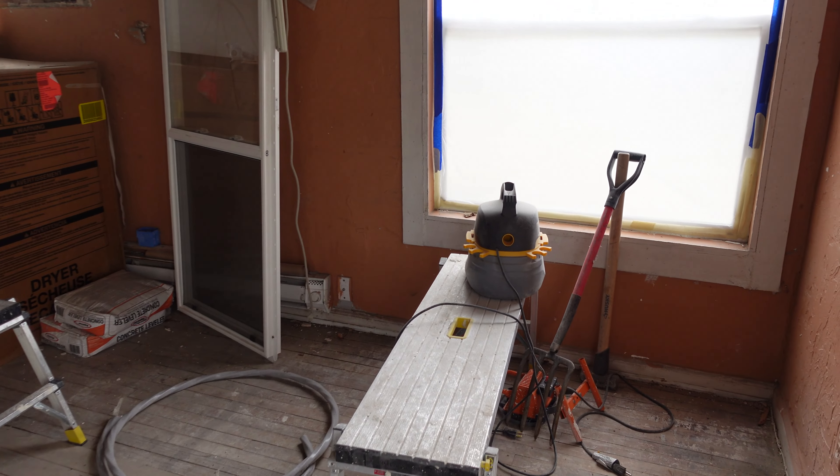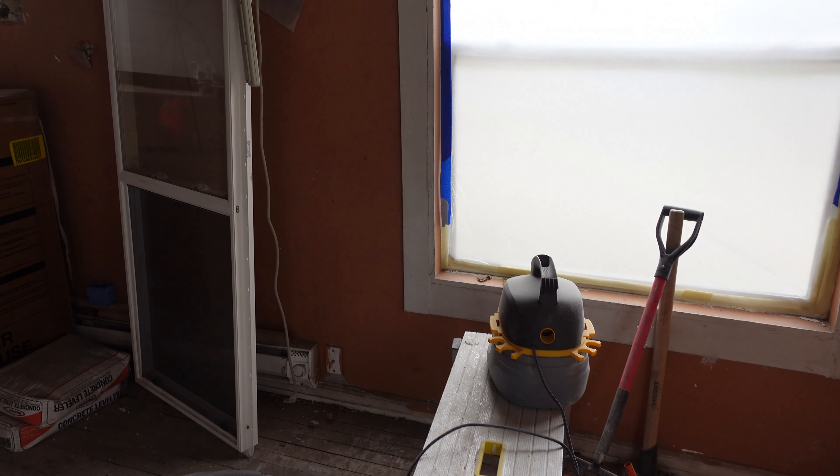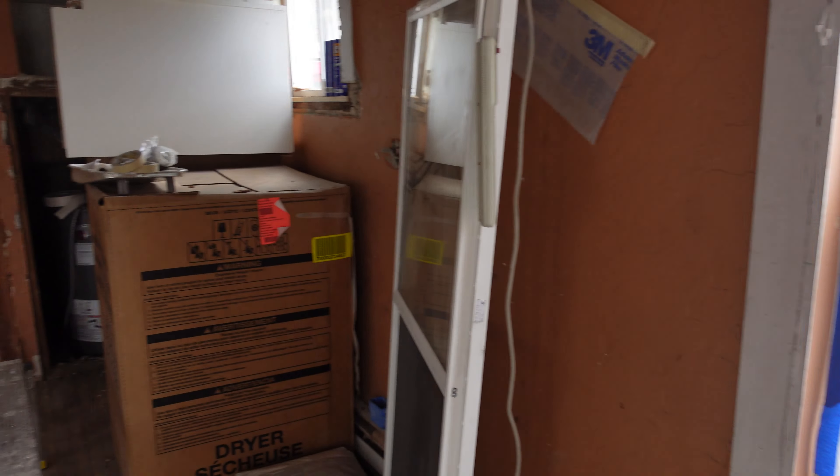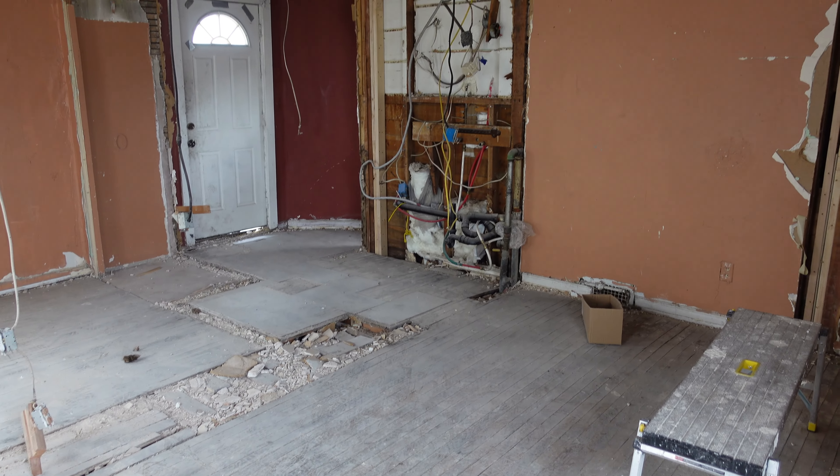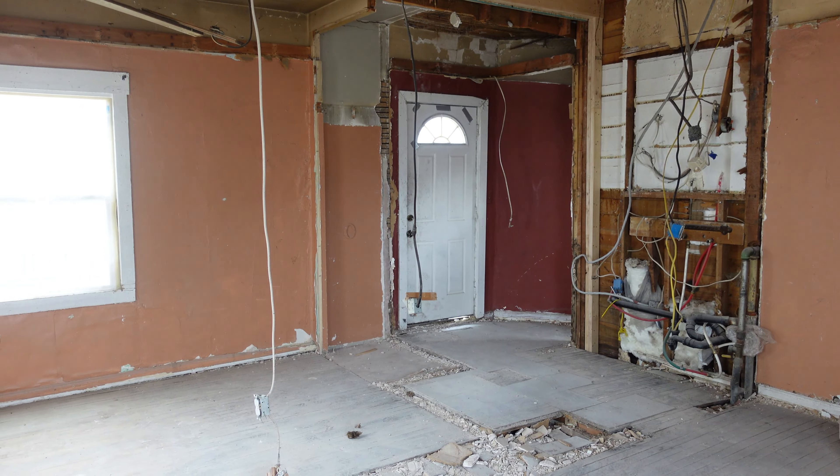We're making lots and lots of progress and getting very close to being done with this property, which is kind of sad — it's been like a part of my family. Now that the insides of the apartments are done and it's painted, we can start renting them right away. We actually have them scheduled to be cleaned. We can finish up the big house and the small house while those are rented, and eventually the plan is to sell everything.